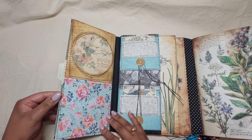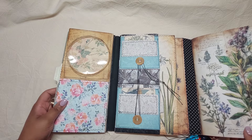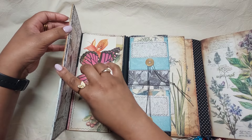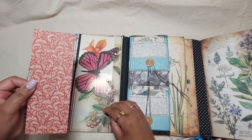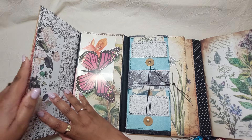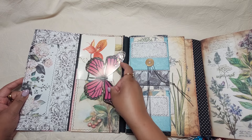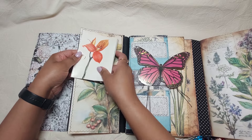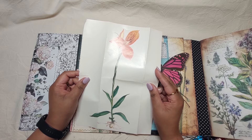This is also a pocket in here. We open this and there's a pocket here as well — I put some cardstock in it just to show that there is a pocket there. And then we have this beautiful butterfly — a cute butterfly — and another book page with a plant.